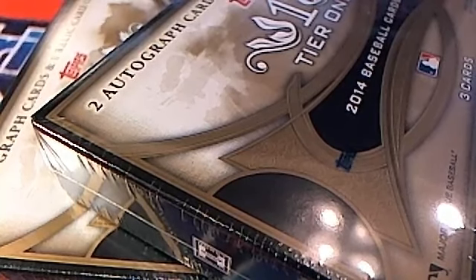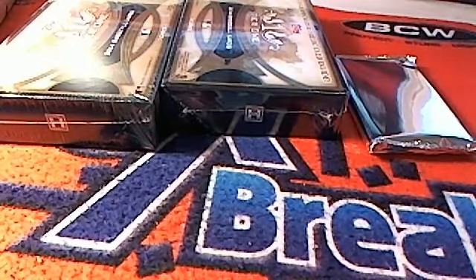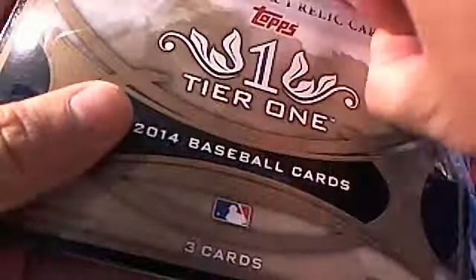Alright, here we go — Tier One, let's get it going. Three-box break, Tier One baseball. Let's see if we can pull something good out of here. This stuff is nasty. OJ, yes — seven times, seven times, seven times.